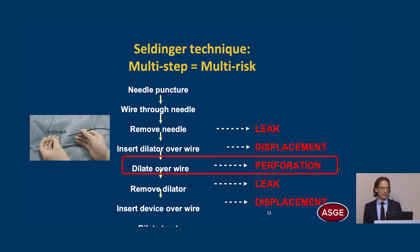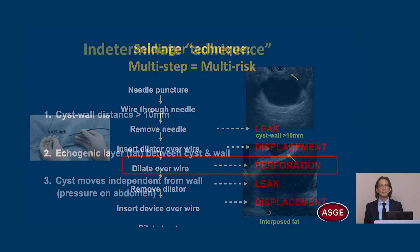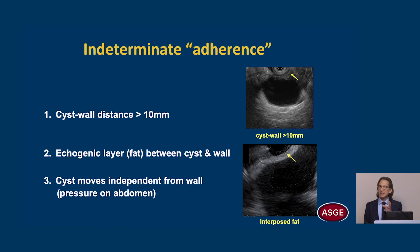When you use the Seldinger technique, it is a multi-step technique and each step carries some risk. When we advance a device over the wire and insert it into the cyst, we may get perforation or displacement of the cavity if it's not firmly adherent. When we remove a device over the wire, we may get leak or perforation. So we should consider using a non-Seldinger technique to eliminate over-the-guide-wire exchanges if there is indeterminate adherence.